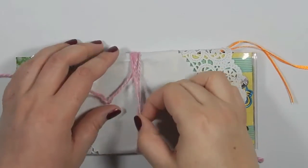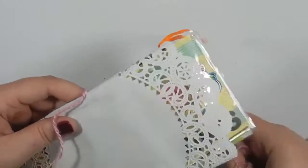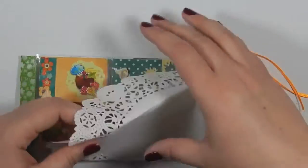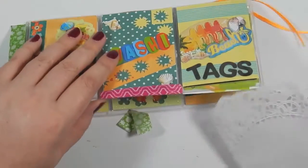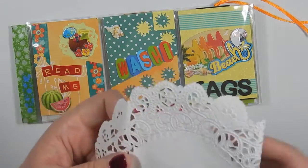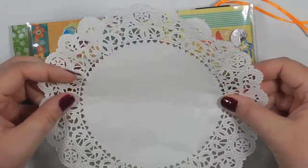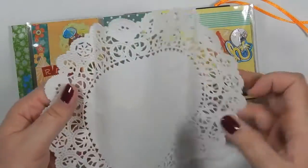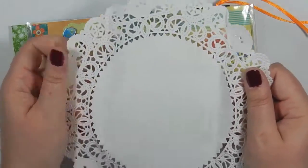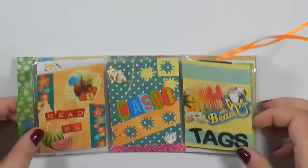I will put a link to her YouTube, Facebook, and Instagram down in the description bar so you guys can check her out. So first, we have this huge doily, which I love. I am keeping this and repurposing it — I do that with a lot of the things that my stuff is wrapped in. Oh, it's beach theme!